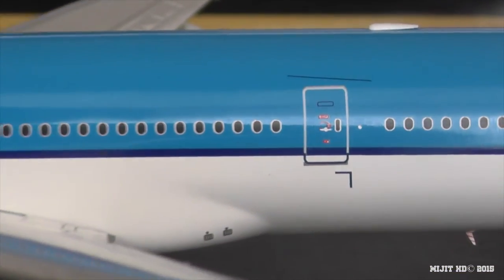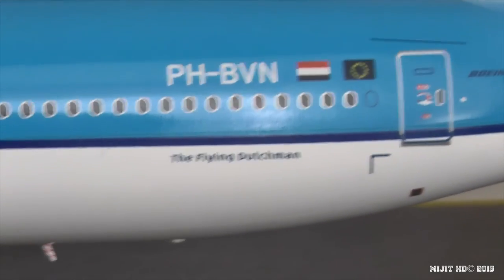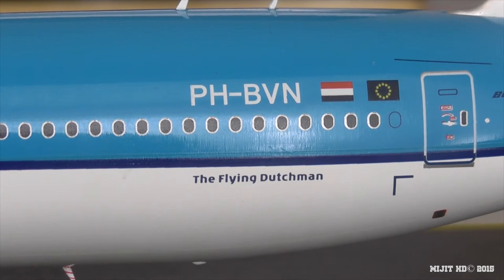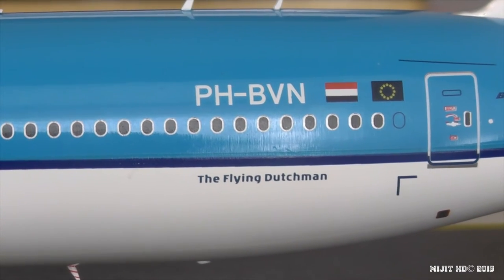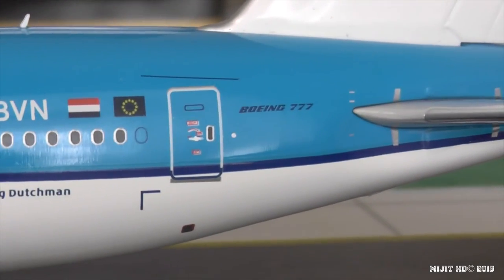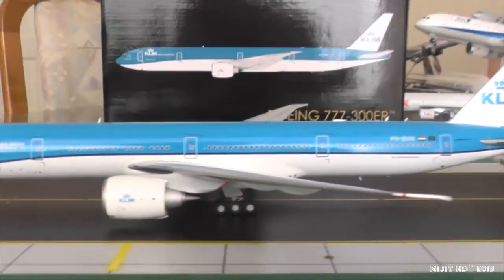Coming back along the fuselage, we see the Flying Dutchman, registration PH-BVN — or Papa Hotel Bravo Victor November. Then there's the Netherlands flag, because this is the flag carrier of the Netherlands. The European Union flag. Boeing 777. And then the KLM logo.